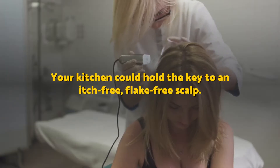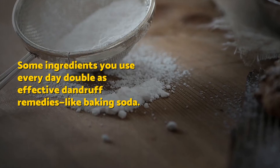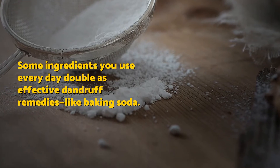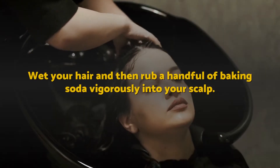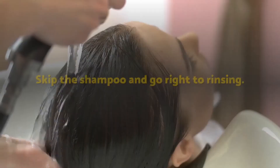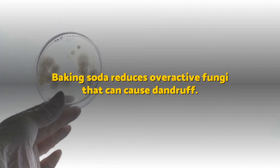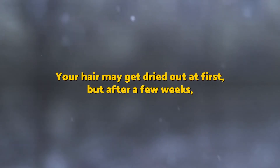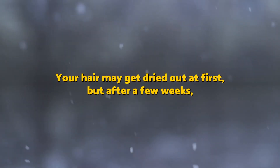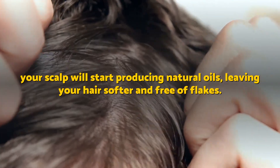Baking soda. Your kitchen could hold the key to a itch-free, flake-free scalp. Some ingredients you use every day double as effective dandruff remedies, like baking soda. Wash your hair and then rub a handful of baking soda vigorously into your scalp. Skip the shampoo and go right to rinsing. Baking soda reduces overactive fungi that can cause dandruff. Your hair may get dried out at first, but after a few weeks, your scalp will start producing natural oils, leaving your hair softer and free of flakes.